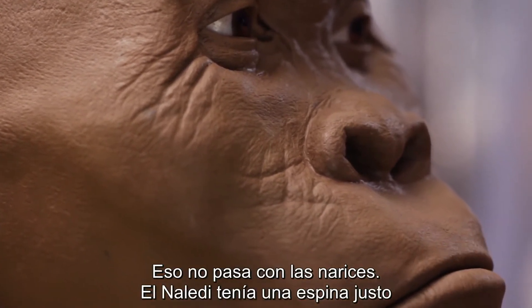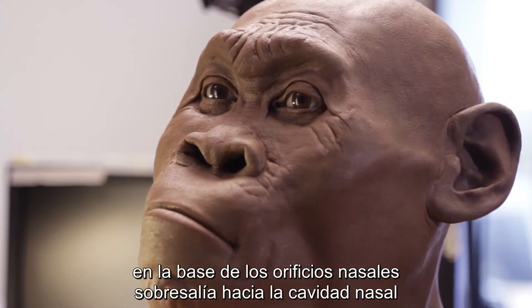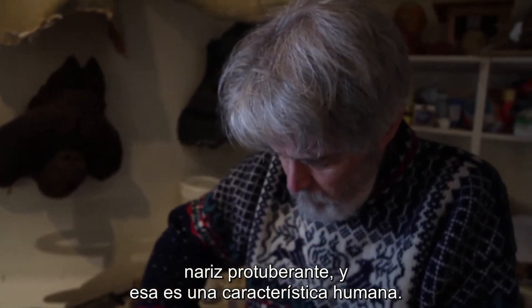It's not true with noses. Naledi had a spine right at the base of the nasal opening that projects out of the nasal cavity, and that tells you that there is at least somewhat of a projecting nose — and that's a human characteristic.